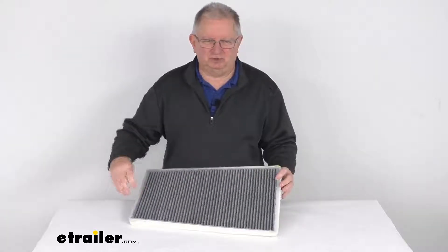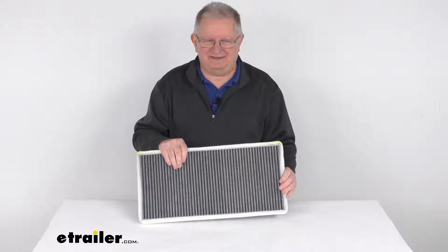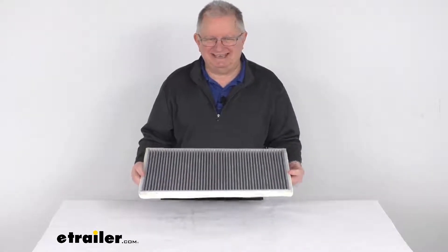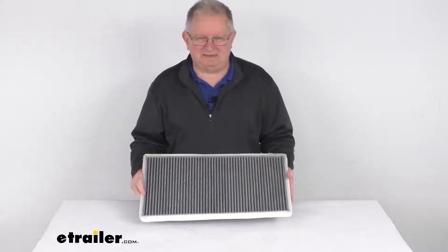This one does use charcoal treated media particulate, which will filter out over 90% of outside pollutants. It effectively captures any dust, smoke, bacteria, pollen, and mold spores as they pass through the filter.